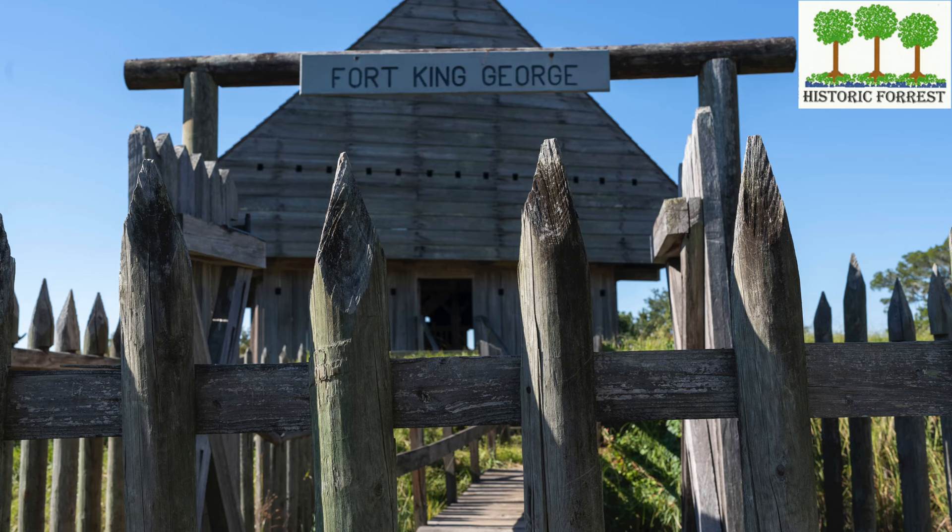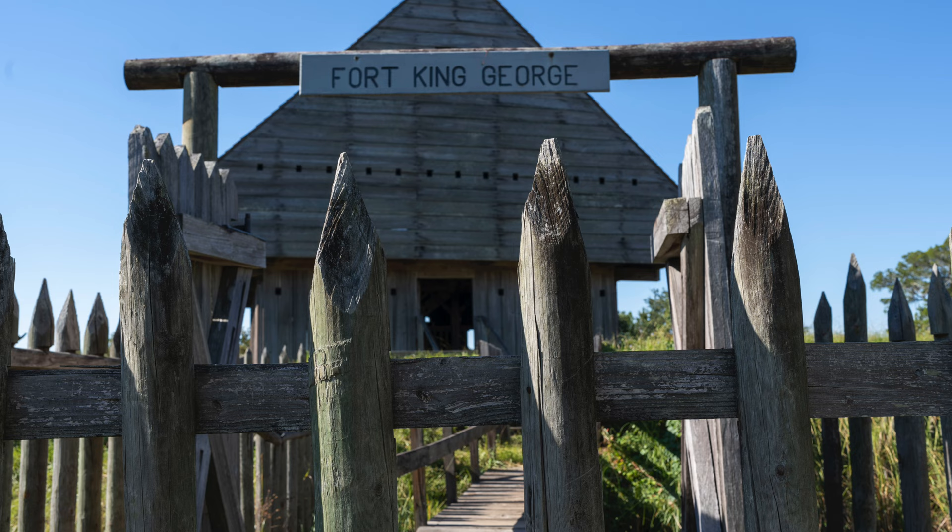Welcome to Fort King George. Before we visit Fort King George, let's talk a little bit about the history of the area.